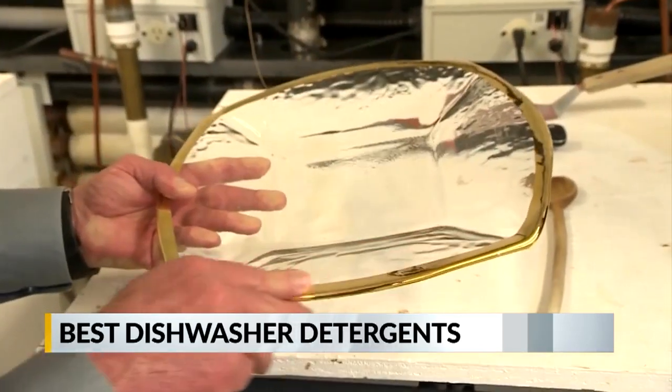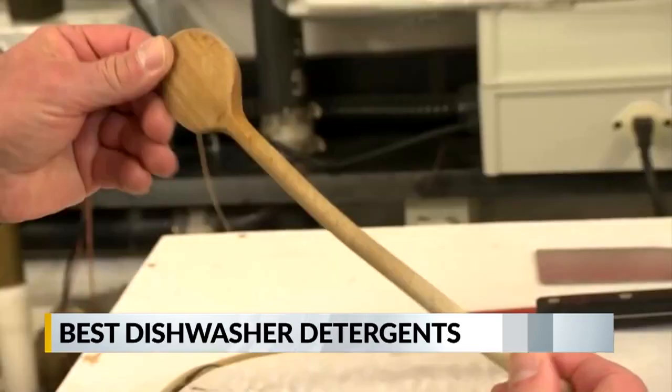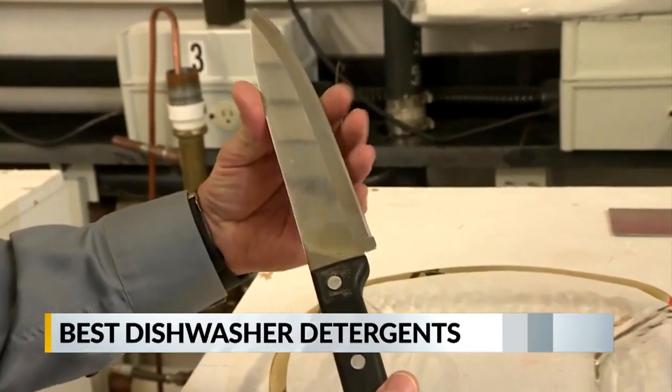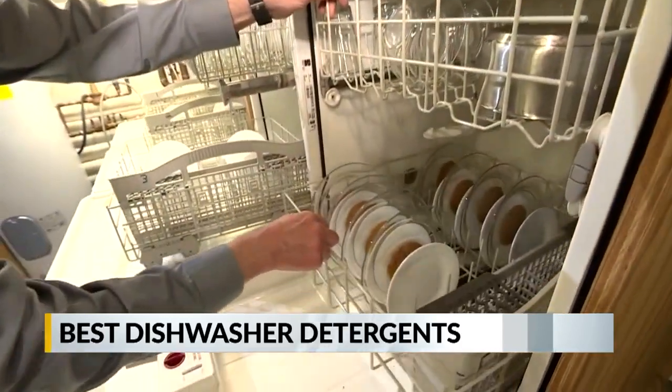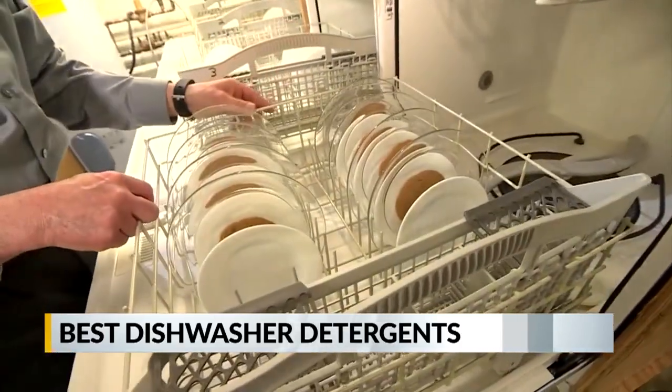Testing also found that it's best to leave items like fine china, wooden spoons, and sharp knives out of the dishwasher. Hand-wash them instead for the best results. Hillary Lane, CBS News, Yonkers, New York.